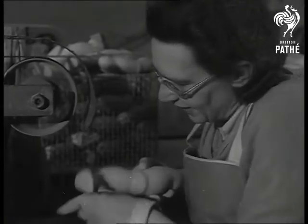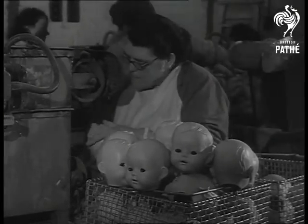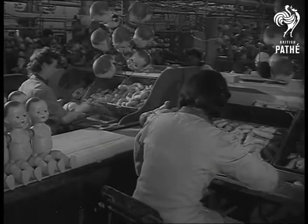Made from plastic, moulded under pressure, these English dolls are virtually unbreakable. They're modelled from original designs drawn by a Royal Academy, with heads just the right age for the tiny limbs to bear.